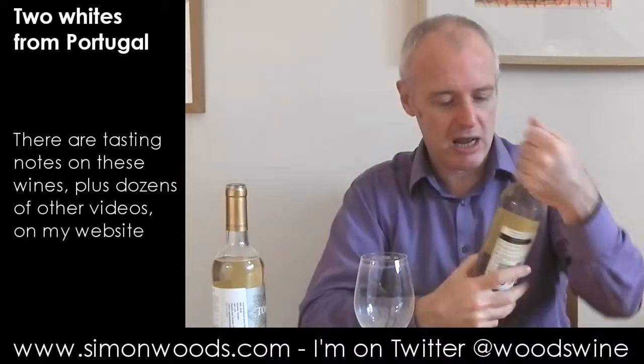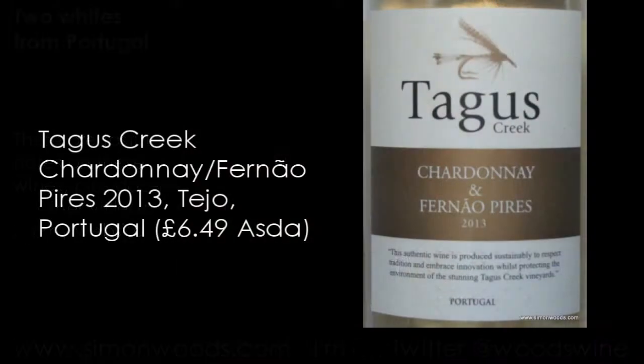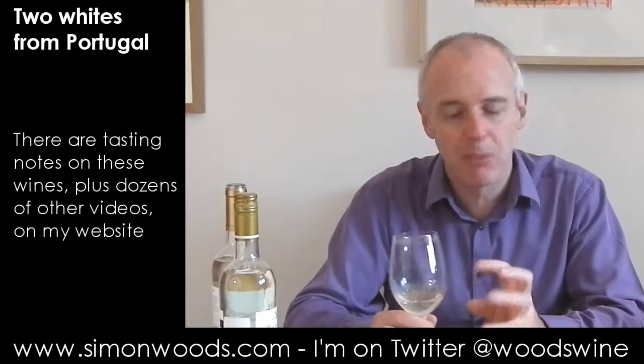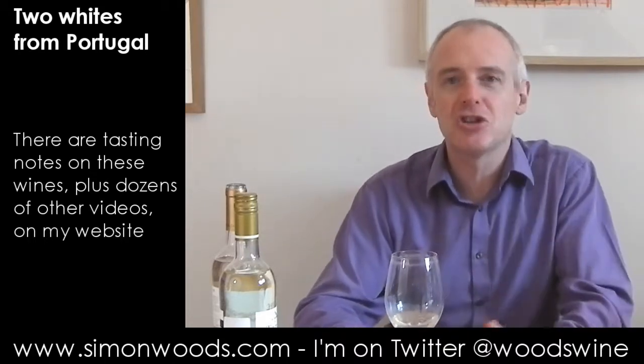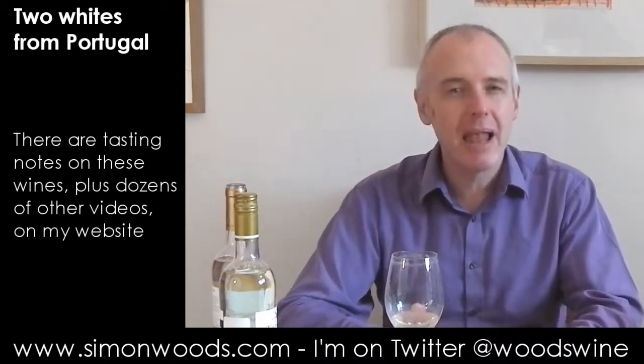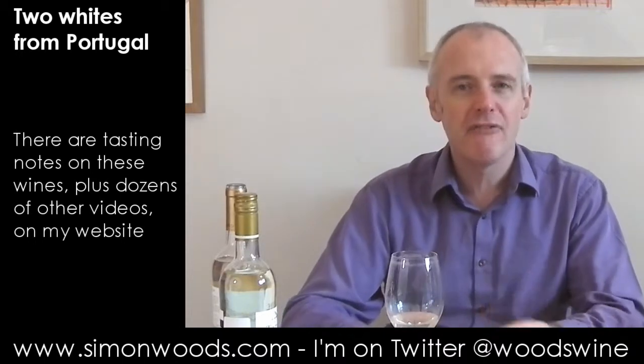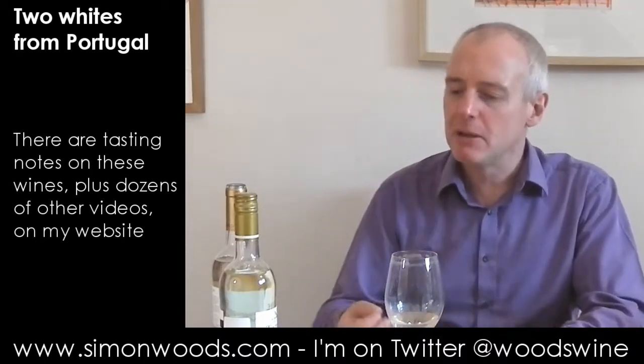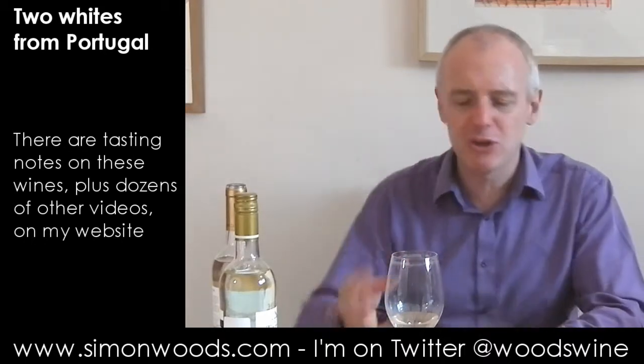Let's see whether we can say the same about the next one, which is Tegers Creek Chardonnay Fernão Pires 2013 from Tejo. Not much difference in alcohol — 12.5% compared with 12 on the first one. But it smells like a simpler wine. The Chardonnay is just this nice, gentle melon character coming through. The Fernão Pires may be giving a little bit of stony bite, but not too much beyond there.